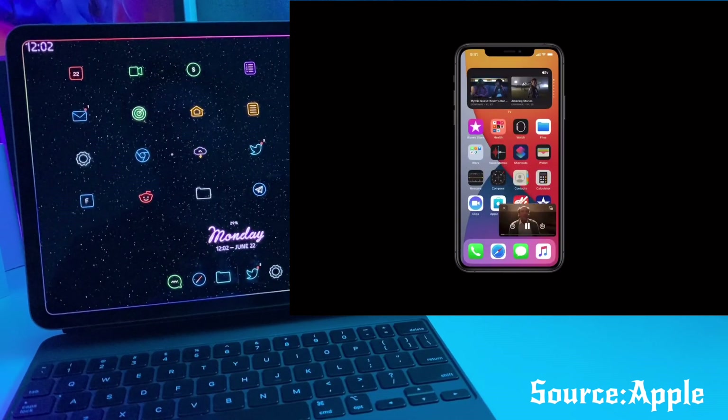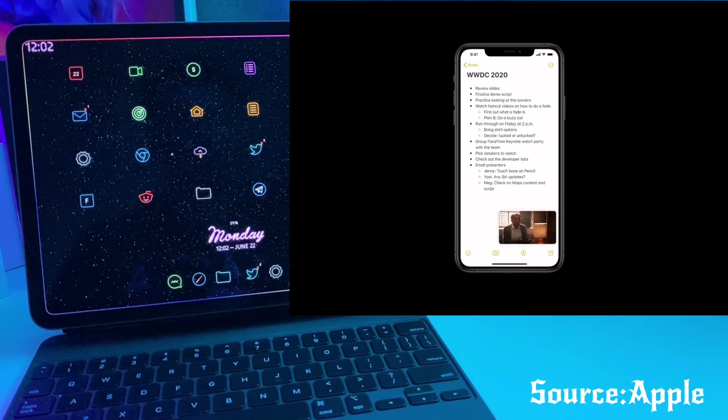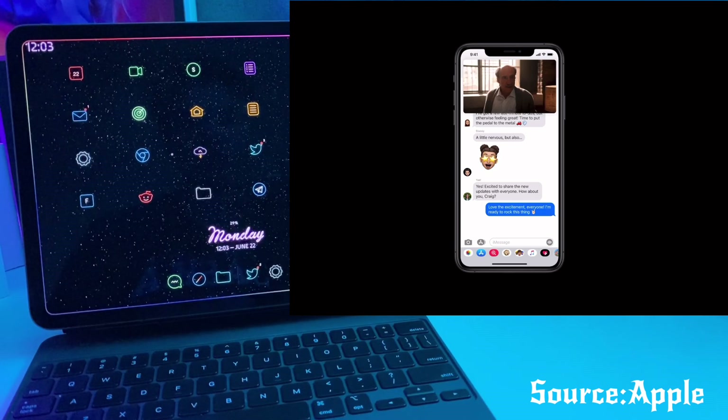Another great feature that they brought over from the jailbreak is picture-in-picture on iPhone. I don't know why that took them so long to bring that over, but that is a great feature that is going to be welcomed on iOS 14. I'm sure a lot of you have been waiting for that feature, especially those of you who do not have a jailbreak.